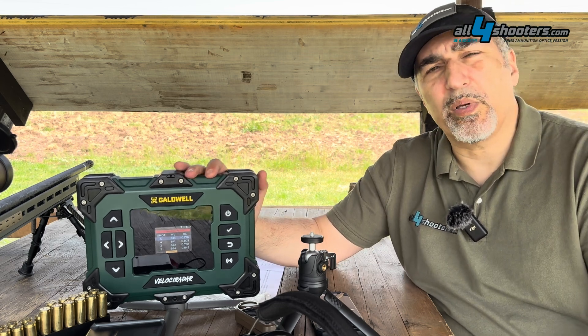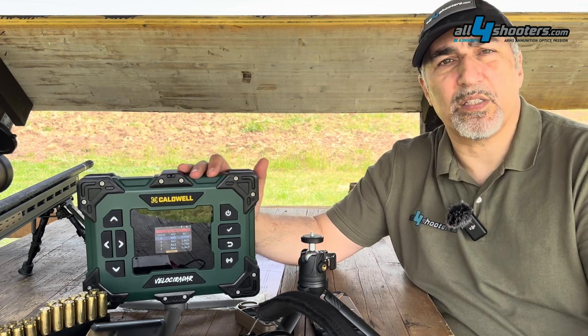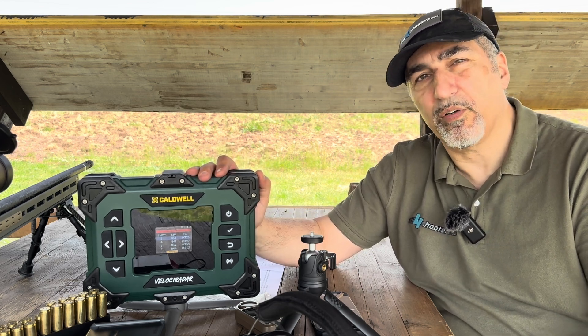Please continue following all4shooters.com. Post any questions or comments below, and if you've had a chance to test this device, let us know what you think.